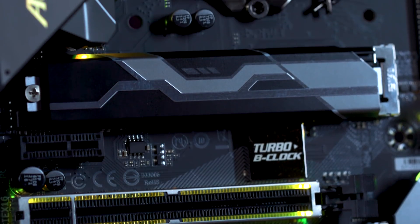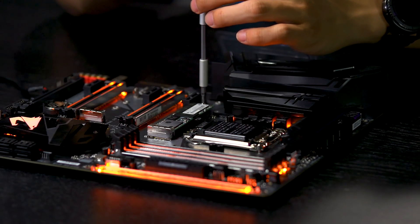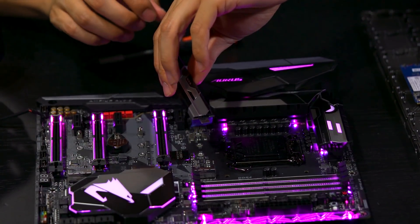You can see on the Aorus Gaming 7 we actually have what we call a thermal guard. You guys might have seen this previously, and we've implemented it this time because we're seeing a lot more people move over to M.2. M.2 drives get hot, so our heatsink — after you take it off — has quite a bit of thickness in there to actually take the heat out of that M.2 to prevent it from throttling. The thermal guard is very useful for users that are doing high transfers constantly from that M.2.